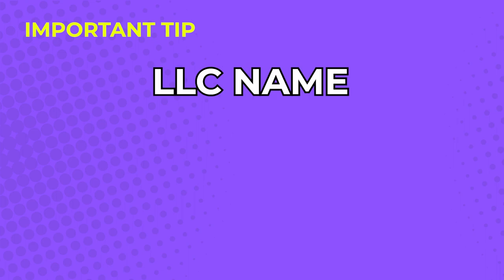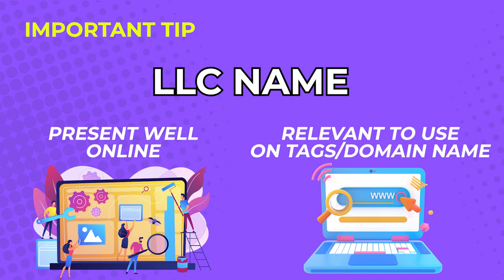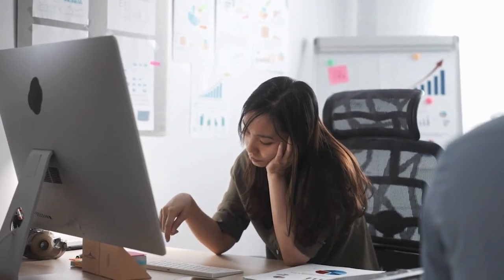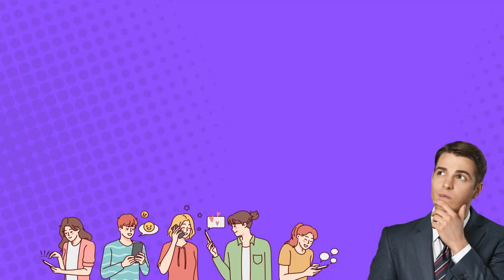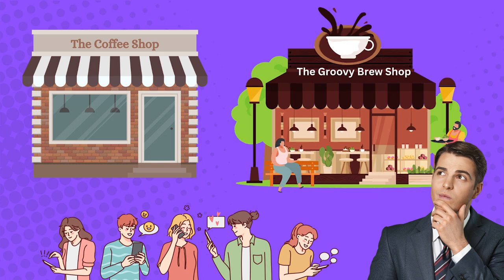Important tip: come up with an LLC name that will present well online and be relevant enough to use as online tags and domain names. This is important so online users can find you when they search for products and services they need. Online users have many choices and get bored quickly, so make sure your LLC name can get their attention. No matter how good your products are, you will have a hard time selling if people don't click on your page. For example, if online users choose between 'The Coffee Shop' or 'The Groovy Brew Shop,' people are more likely to click on the Groovy Brew Shop. Your business name really matters.